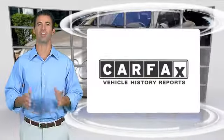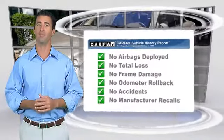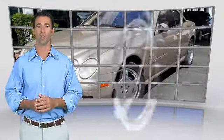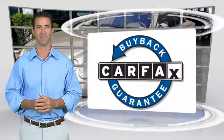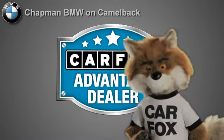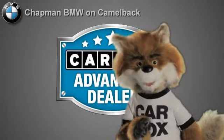Here's another high quality vehicle with the Carfax Vehicle History Report. Be sure to find a complimentary copy of this report online or contact the dealership. This vehicle qualifies for the Carfax buyback guarantee. Just say show me the Carfax at Chapman BMW on Camelback — a Carfax Advantage dealer.